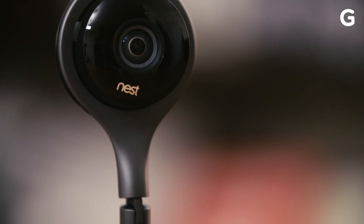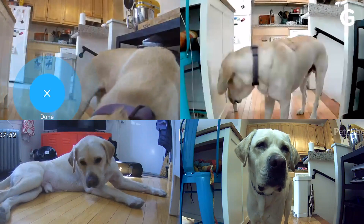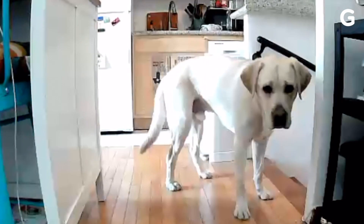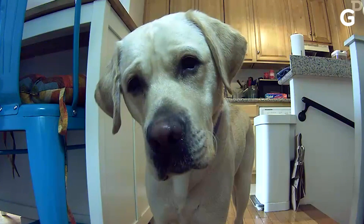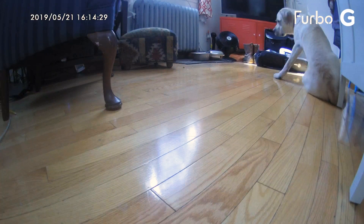The Nest Cam is focused on being a security camera first, so it has a robust feature list and 1080p resolution. Yet as you can see, the others aren't awful. The Petsy's image is lower quality with just 720p resolution, and the PetCube's sharper 1080p video seems a little green. The Furbo has the camera quality closest to the Nest — it's a nice, crisp, clean image with a really wide viewing angle.